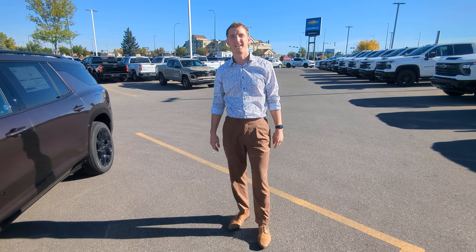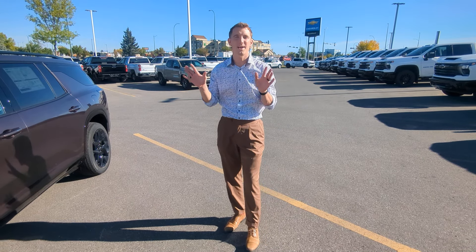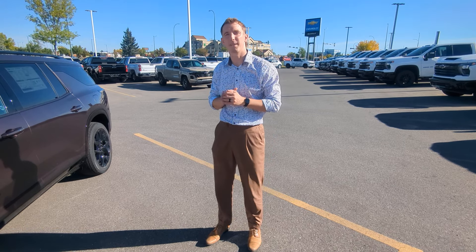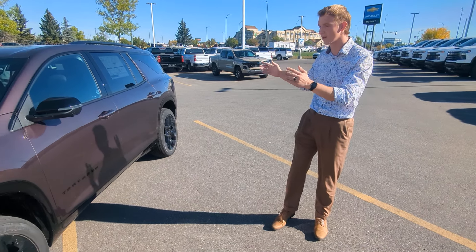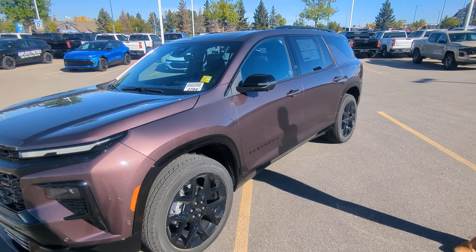Hey there guys, this is Jeremy at Murray Chevrolet and Cadillac here in Lethbridge. Without a doubt, the hottest vehicle in our lineup is the 2024 Traverse. And great news, we actually have one here available and in-person on our lot right now.